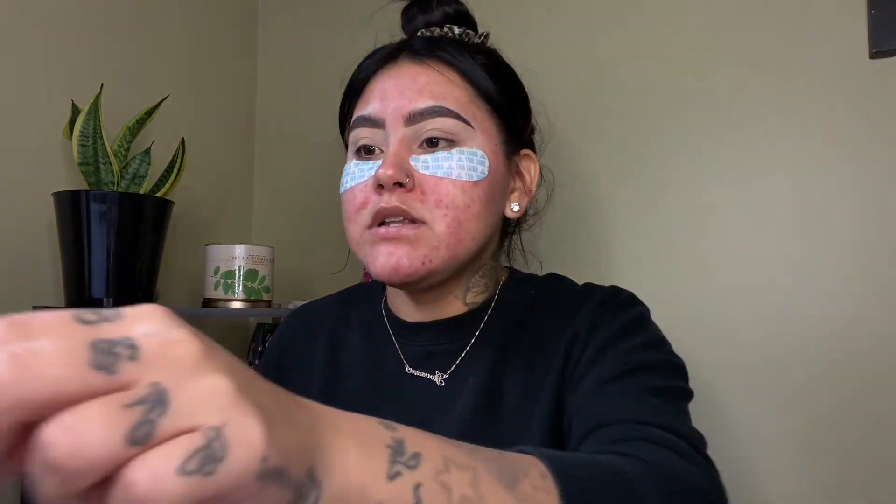Moving on to eyeshadow — I am gonna use this Coco Blanche palette, the eyeshadows in here are freaking beautiful. I'm gonna go ahead and start off by applying this color right here which is called 'Substitute for Love' and I'm just gonna apply that all over my crease.